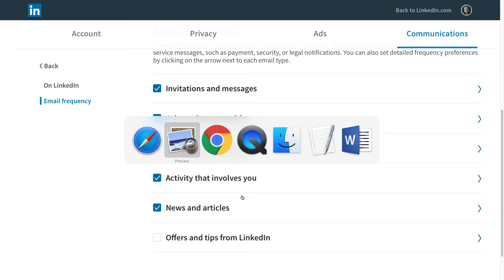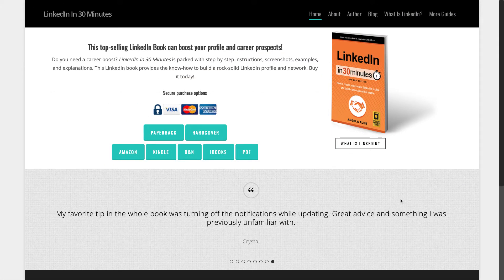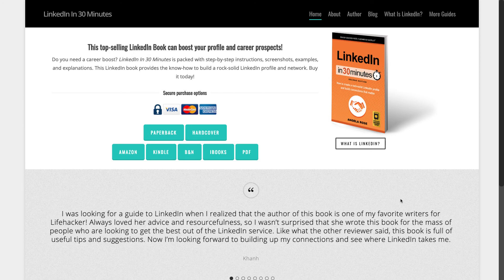For more advice on how to get the most out of LinkedIn, check out the book LinkedIn in 30 Minutes by author Angela Rose, published on in30minutes.com. Thank you so much for watching.